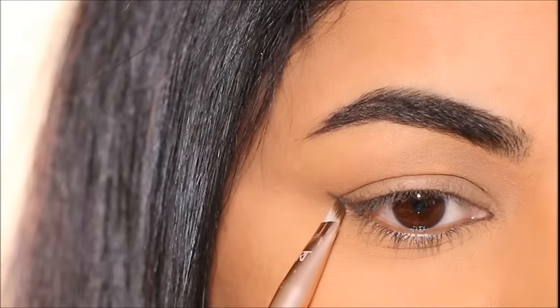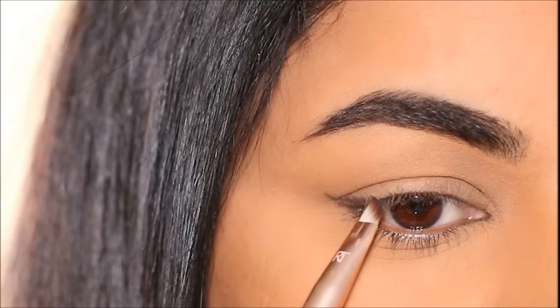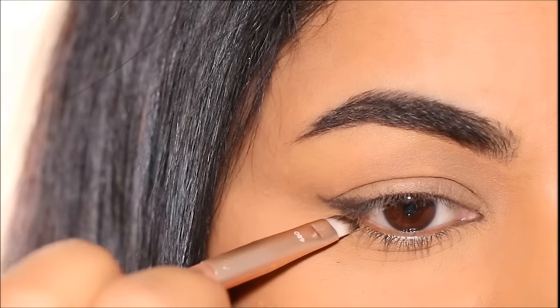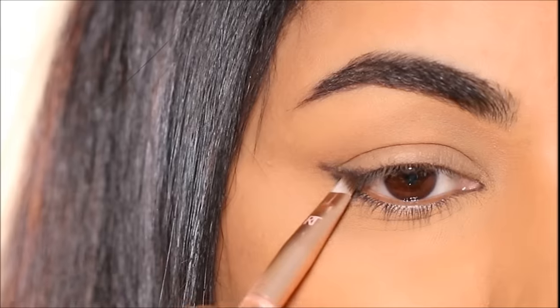Using some more black eyeshadow I'm going to make that wing thicker, and it's completely okay if you mess up that wing because we'll be smoking it out anyway. If you want to know how big to make the wing, you can make it as big or as small as you want.